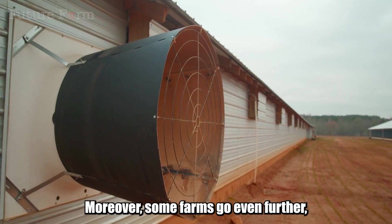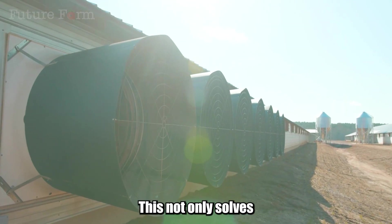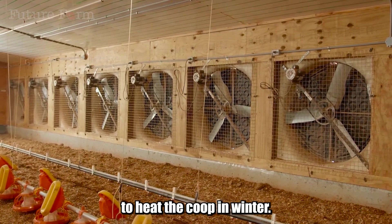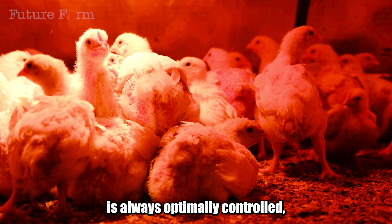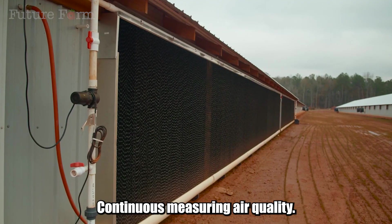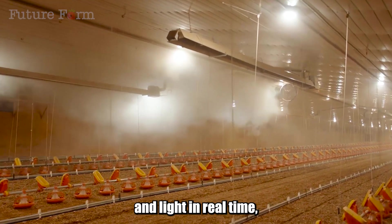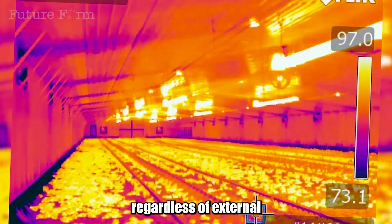Moreover, some farms go even further, applying heat recovery technology from exhaust air. This not only solves the pollution problem, but also reuses energy, utilizing waste heat to heat the coop in winter — a creative two-in-one solution. Ultra-sensitive sensors are installed everywhere, continuously measuring air quality and transmitting data to an automatic control system that adjusts temperature, humidity and light in real time, ensuring the most perfect living environment for chickens regardless of external weather conditions.